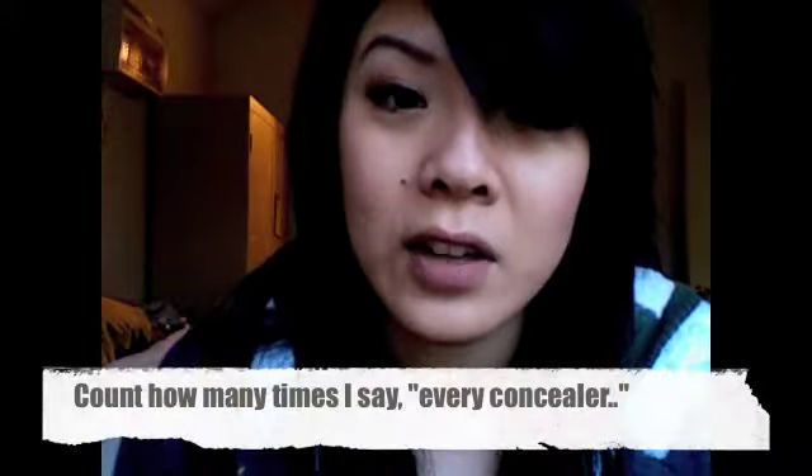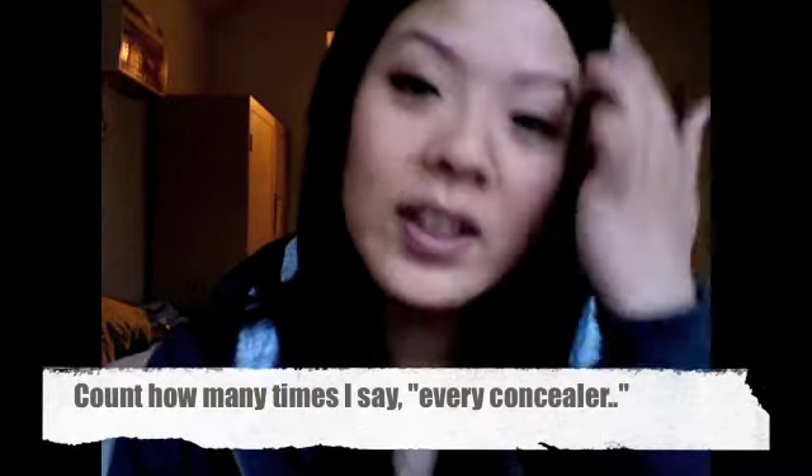I think I look sexy like this. Every concealer... every concealer... I just broke it. Oh shoot. Okay, so this is the lid — all the way, girl.